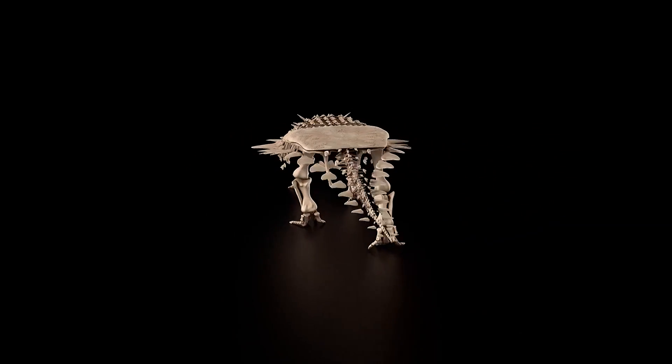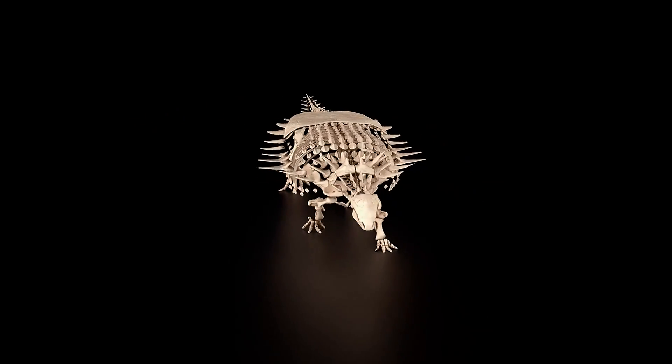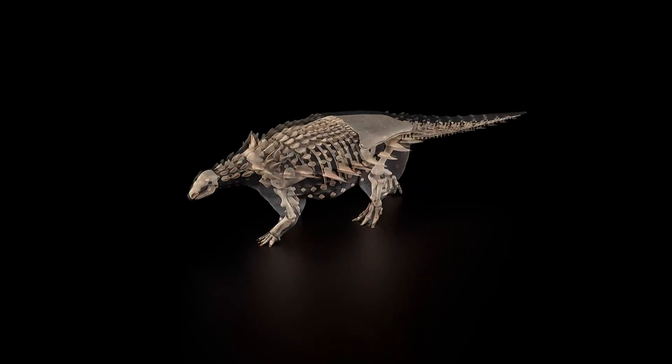Parts of its fossils will be displayed this summer, and this is the first armored dinosaur found on the island in 142 years.